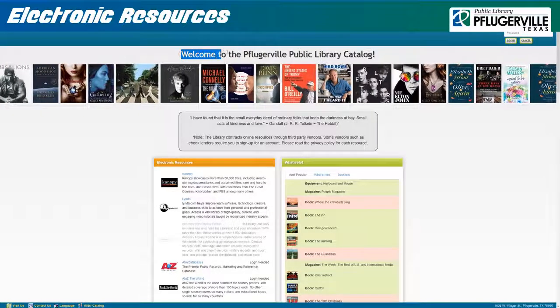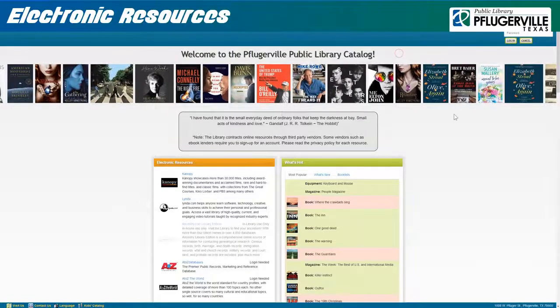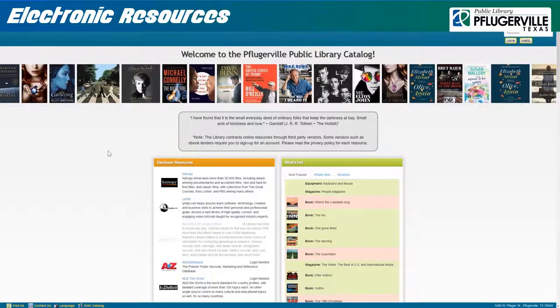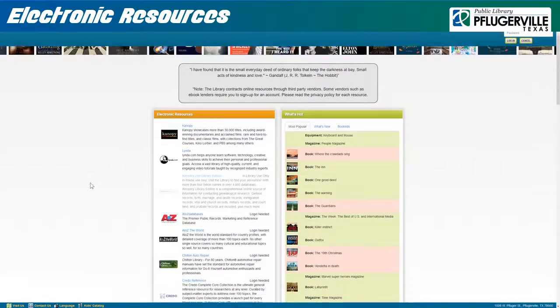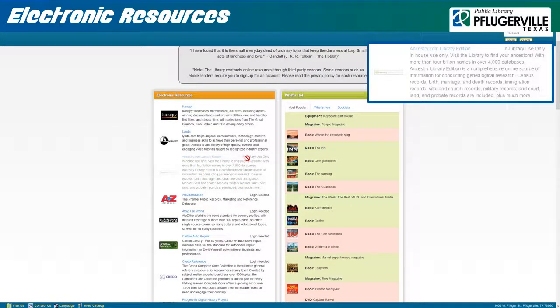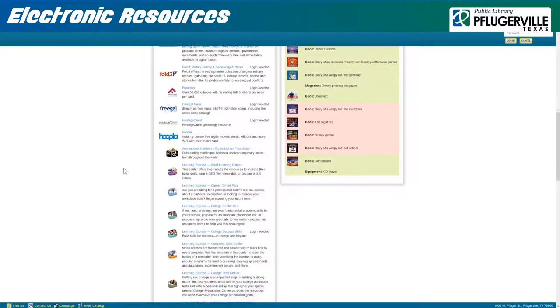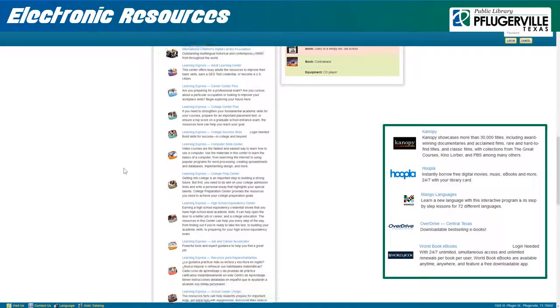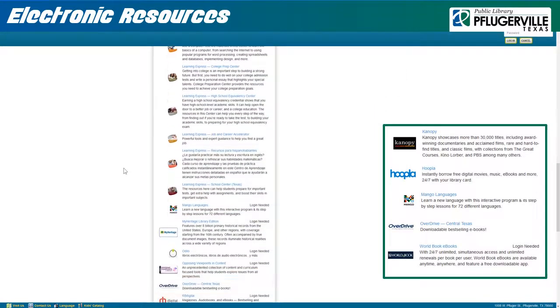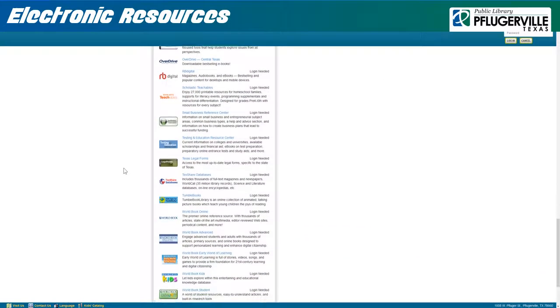At Pflugerville Public Library, we have invested in a wealth of electronic resources our patrons can access on their computers or handheld devices through our online catalog. Apart from one resource, Ancestry.com, which can only be accessed on location at our library, all our resources can be accessed anywhere you have access to the internet, with several even having their own apps that you can download to your device. Let's take a look at some of these resources and what they have to offer.